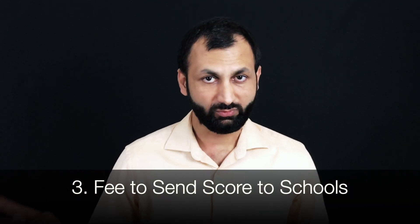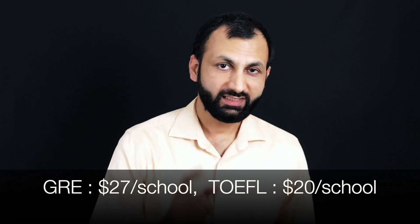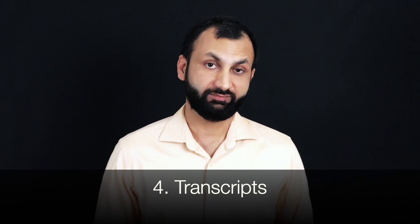When you book your GRE and TOEFL scores online, ETS sends your scores to four schools free of cost, but any school after that incurs an additional fee. Since you're applying to eight schools, you need to send scores to four extra schools. For GRE, the fee is $27 per school — so $108 extra — and for TOEFL it's $20 per school, adding $80 extra.